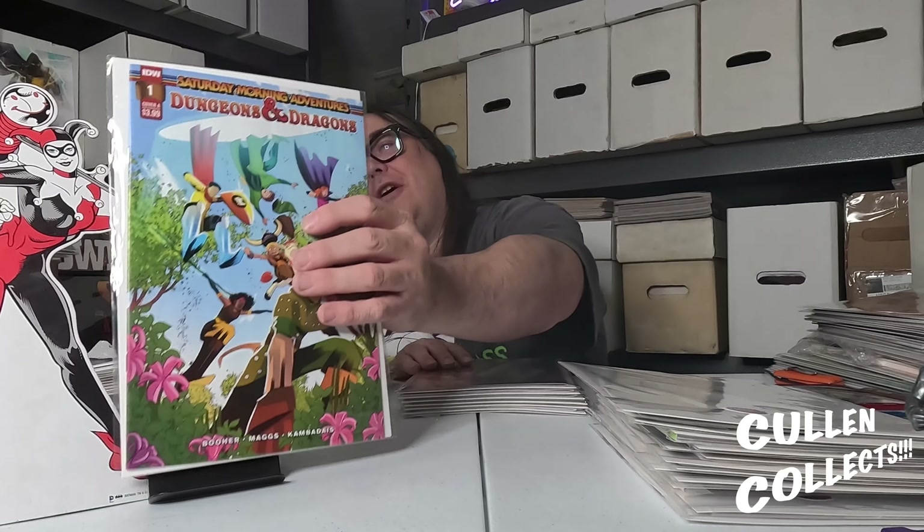Saturday Morning Cartoons: Dungeons and Dragons Adventures by IDW. I used to watch this show as a kid when I could — it was kind of hard to remember when to get up for it. But man, when I could watch it I thought it was the coolest thing.